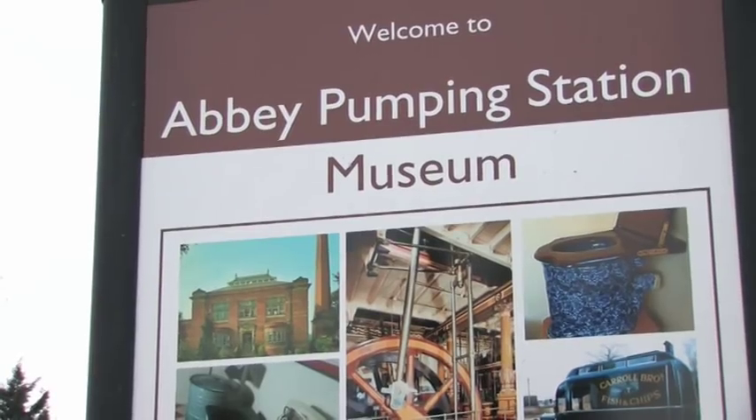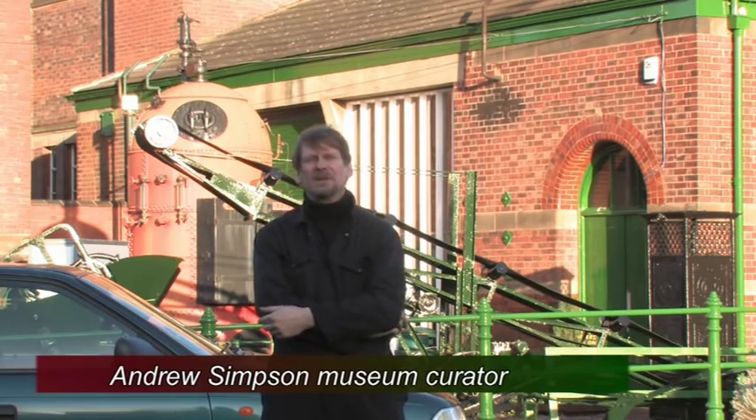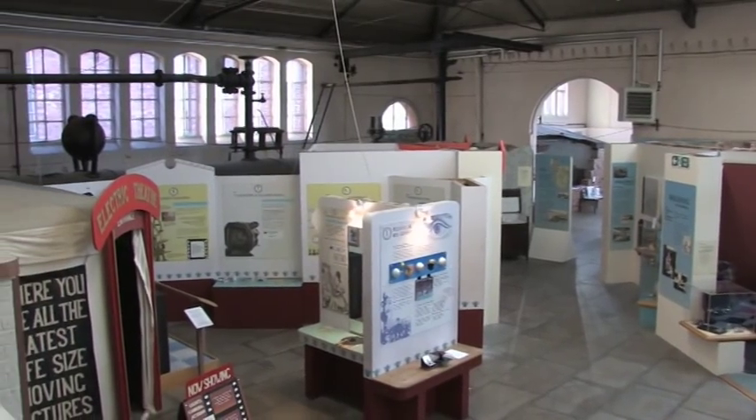Andy Simpson is the senior curator there. I'm Andrew Simpson and I'm the curator here at the Abbey Pumping Station Museum. This is Leicester's Science and Technology Museum. We've been operating here on this site since about 1972.